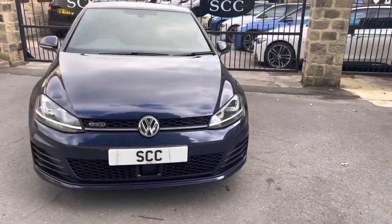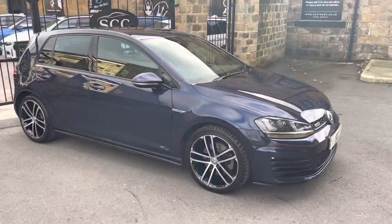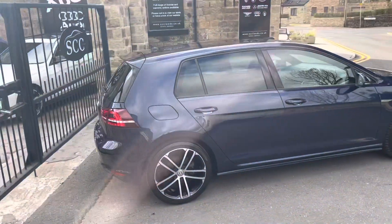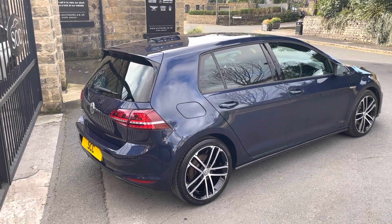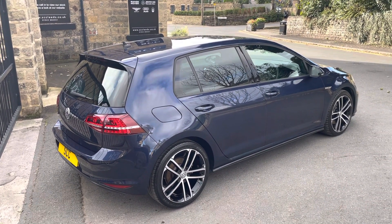This one in particular has done 36,000 miles — just shy of 37 to be fair, 36,886. It's 66 registered, the back end of 2016.